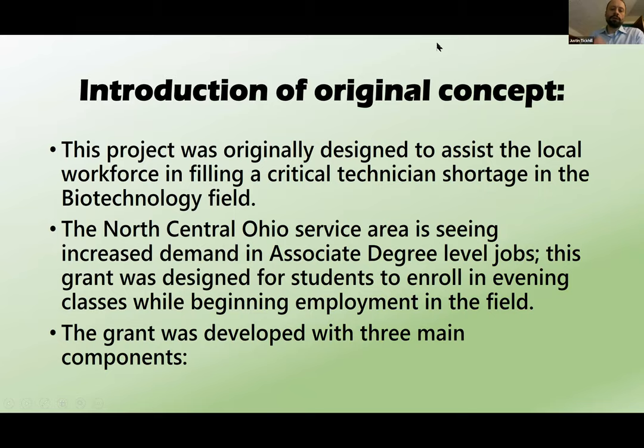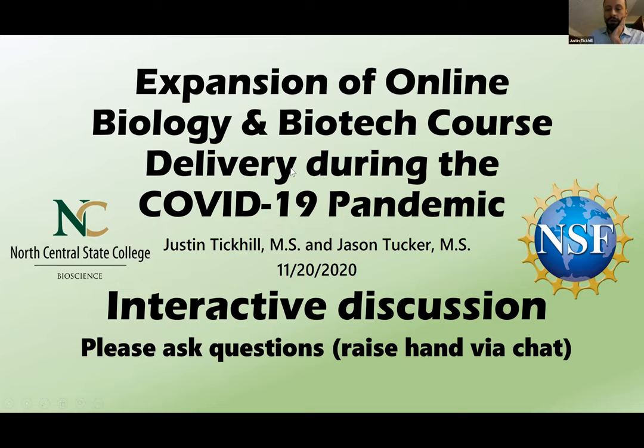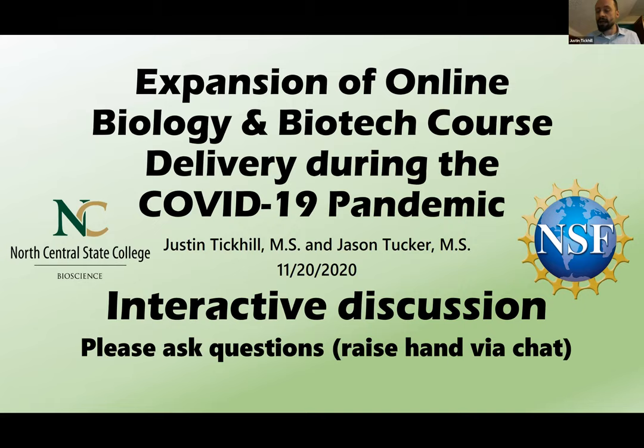We're going to talk about the expansion — how we went about it and what we've changed as we moved from the hybrid format to the online format, and what the hybrid format really taught us. This is planned as an interactive webinar where you are welcome to ask questions. If you have a question, just type in chat so that we can respond fast enough to hear you out.